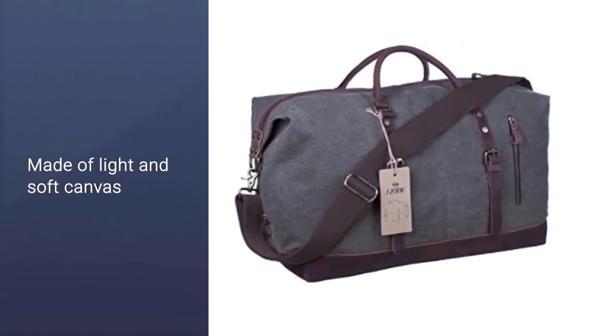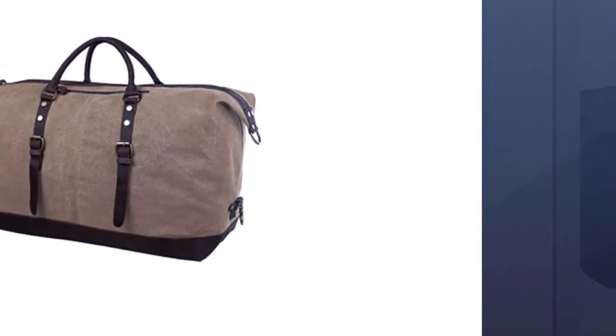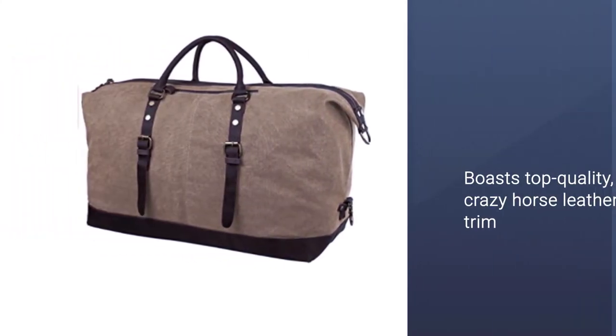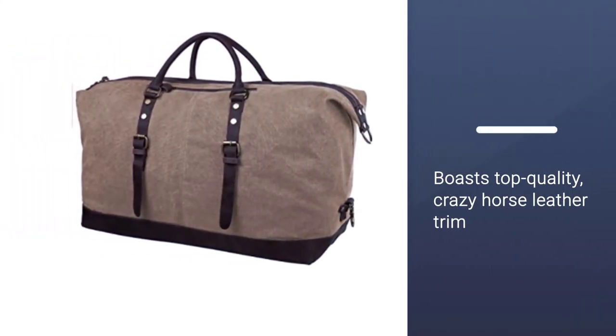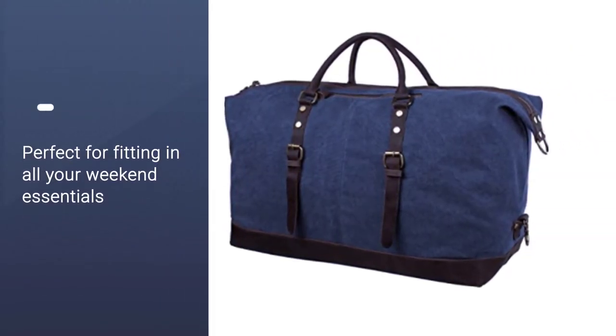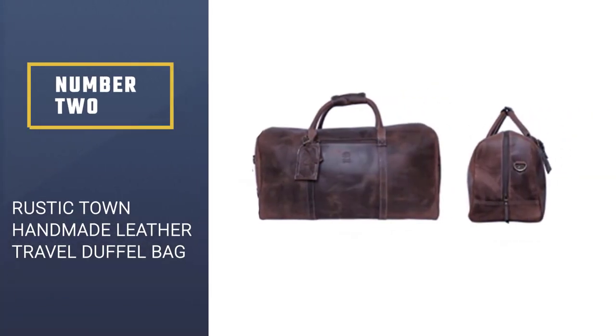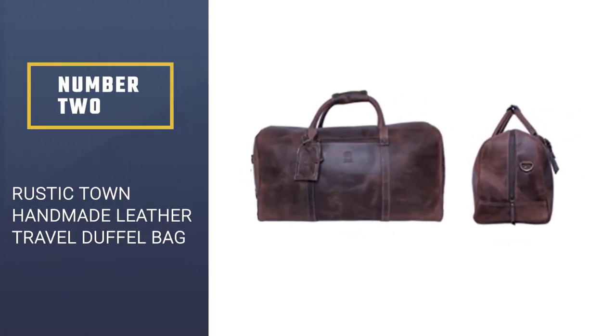As such, this flexible duffel is perfect for fitting in all your weekend essentials. The bag's hardware is made from solid copper, meaning that it's created to last and is resistant to rust. The leather surface has disorderly wrinkles, scars, and scratches that present the style of retro and wildness.